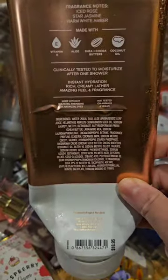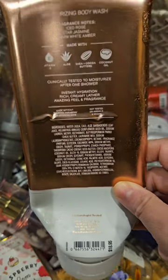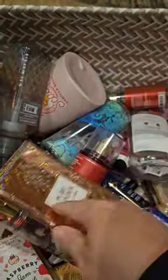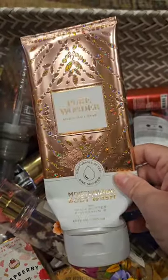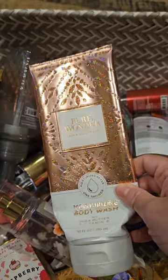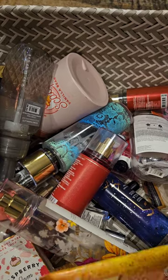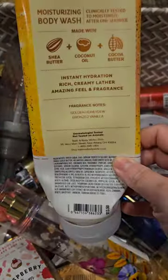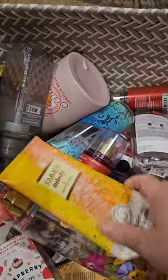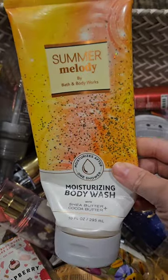I used up a moisturizing body wash in pure wonder; scent notes are ice rose, star jasmine, and warm white amber. It smells nice, but I don't really like perfumey scents in the shower, so I'm not going to buy that one again. I also used up a summer melody in the moisturizing body wash — golden honeydew, bronze vanilla. Absolutely love this one, I don't think I have any more and that makes my heart a little sad.